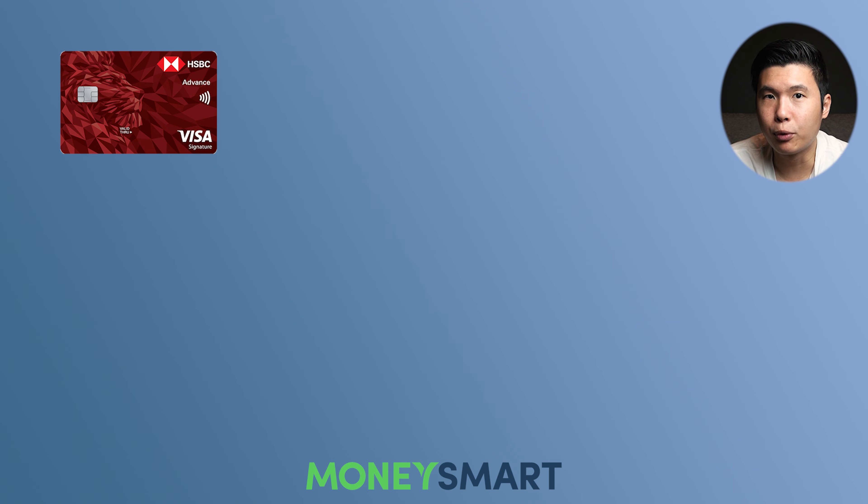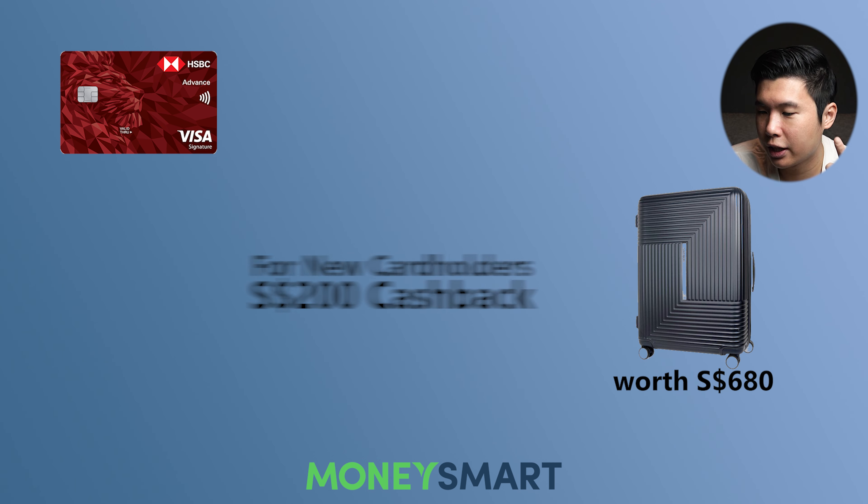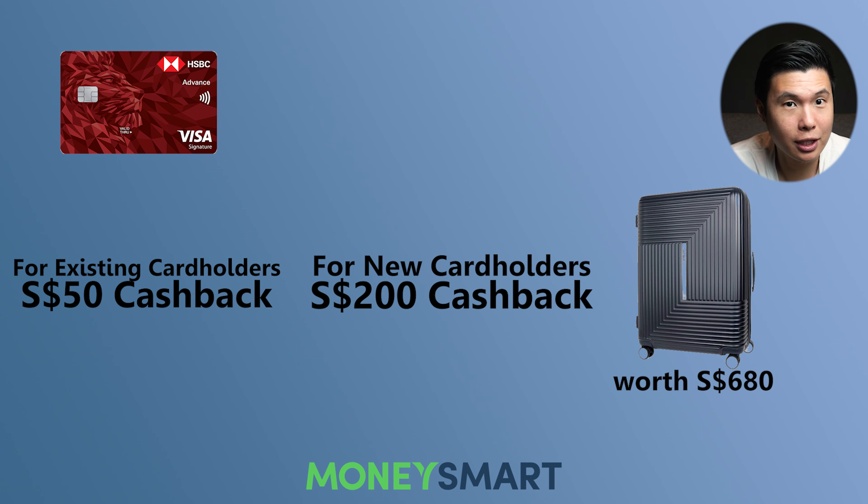In terms of the exclusive promotion for cardholders, MoneySmart is giving either a Samsonite Zeltus worth $680 — this is the most expensive suitcase I've seen on promotion so far — or $200 cashback. And if you're an existing cardholder, you can also get rewarded: you can get a $50 cashback for applying for this card.